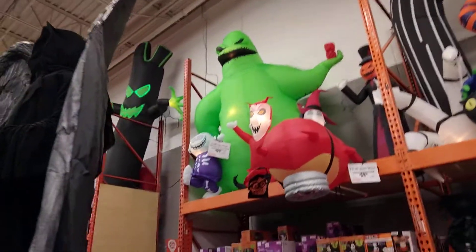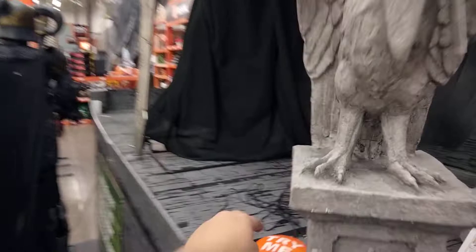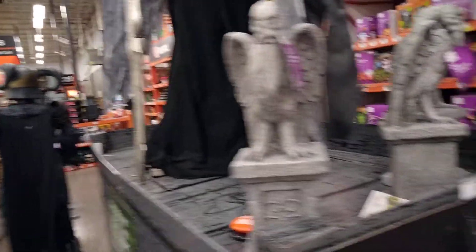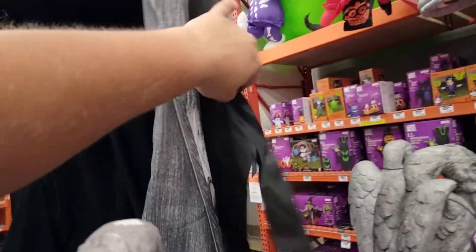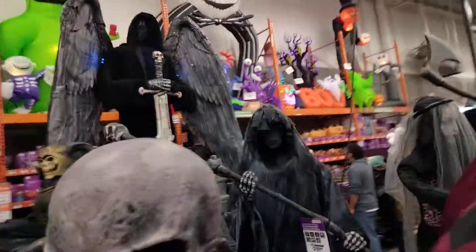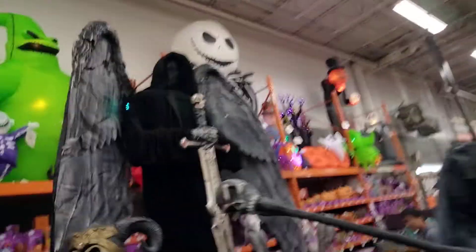Let's try this again with a better selection. It's not even hooked up. That's nice. We've seen him. There we go.